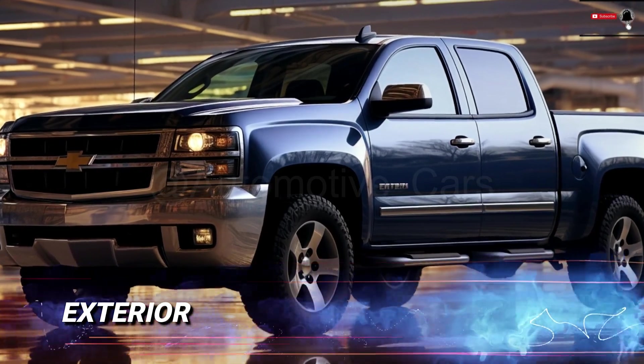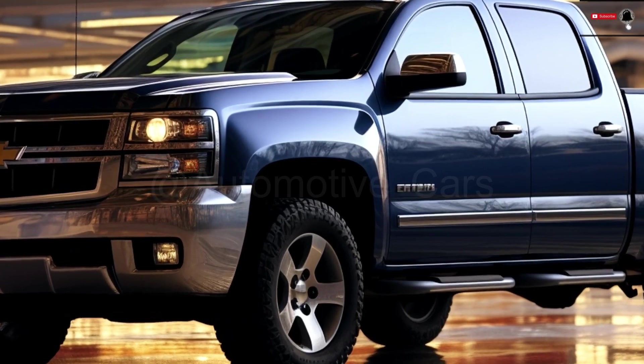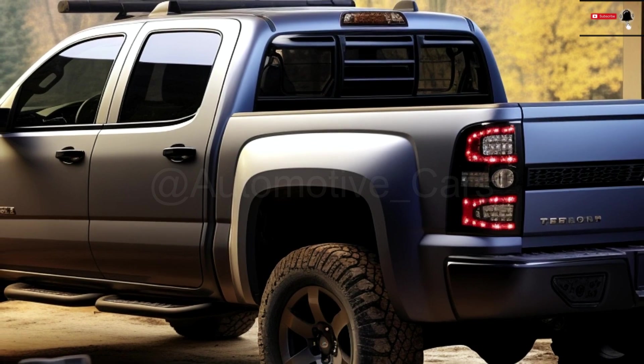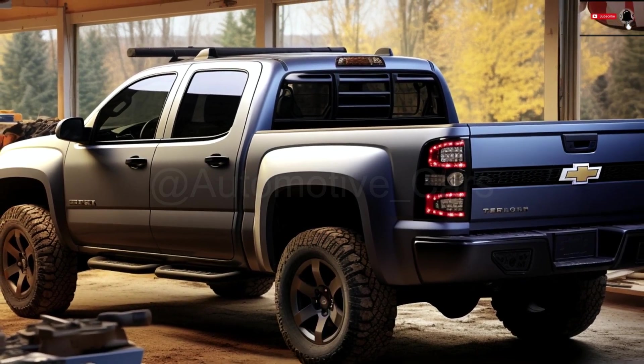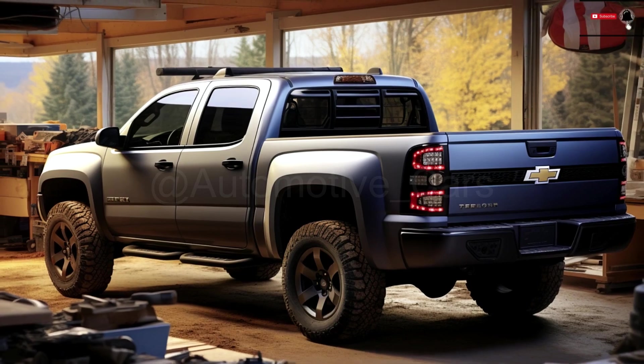Exterior: With its numerous external features, the 2025 Chevrolet Avalanche turns heads wherever it goes. With a variety of eye-catching colors to choose from, drivers will be able to customize the updated model to fit their unique style. Body-colored side mirrors, chrome highlights, and 20-inch alloy wheels all add to the vehicle's tough yet elegant look.